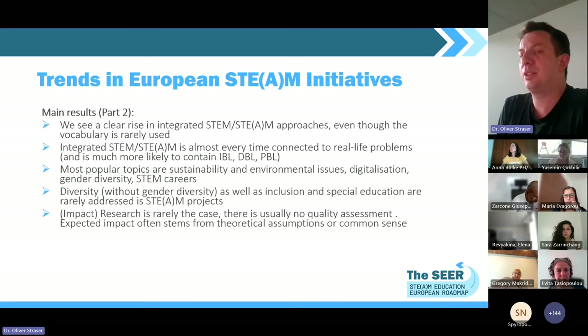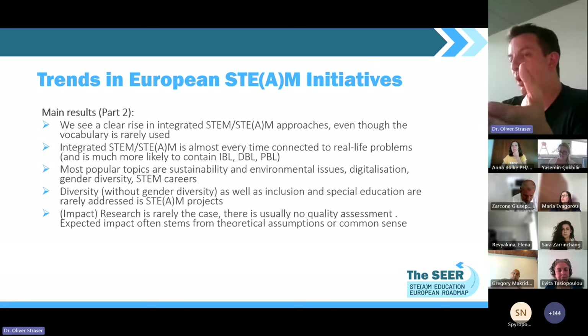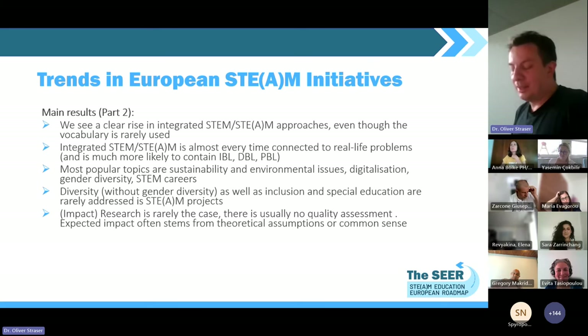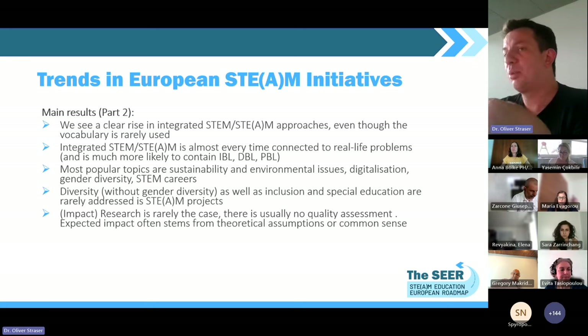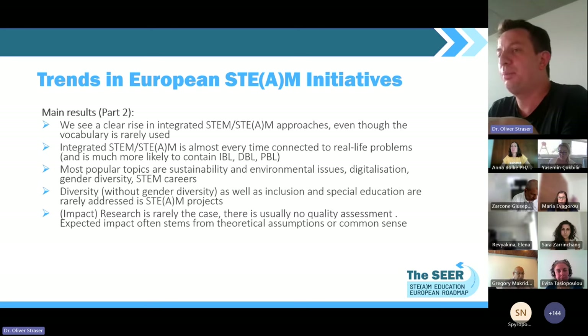Impact research should be much more systematically integrated in STEAM initiatives — without it, we do not know what the impact of a project is. This was the international perspective. There is much more detail in the report — deliverable 1.1 — with many graphs showing how trends evolved over the years and cross tables showing trends by target group. On the national side, we interviewed policy drivers in eight different European countries using a qualitative questionnaire, asking: What is the situation of STEM education in your country? What are prominent STEM initiatives and what are the trends? And how relevant are European STEM initiatives at the national level?